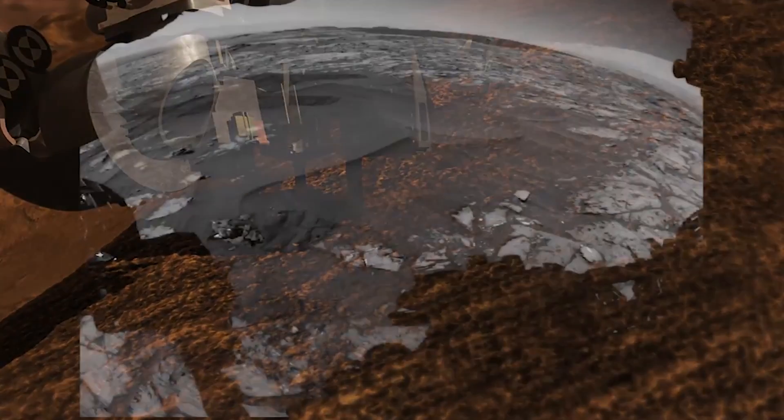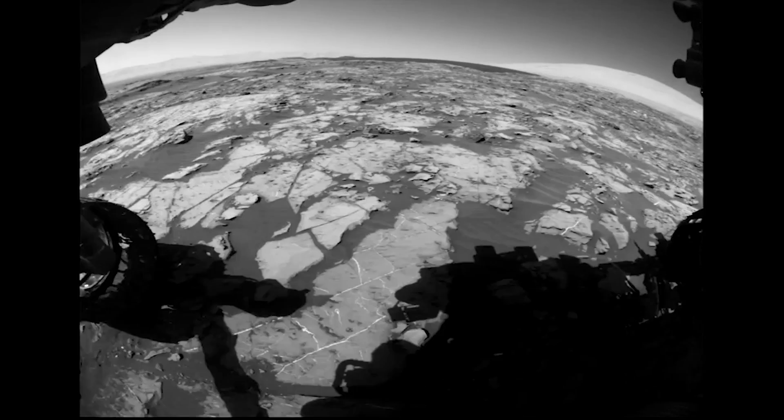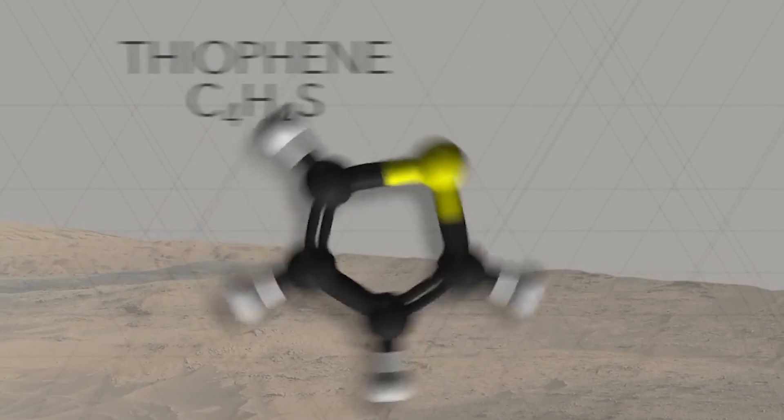Now, Curiosity is climbing the mound in the middle of Gale Crater, and SAM has made a subsequent detection of organics. This new detection is exciting because it comes from rocks that are billions of years old, meaning the organic material within them is extremely ancient.